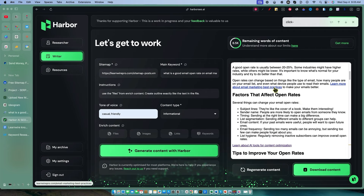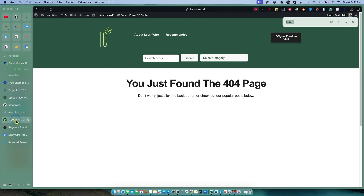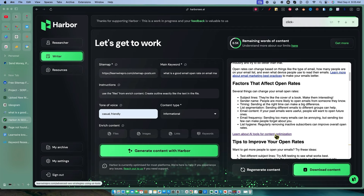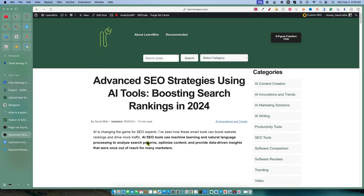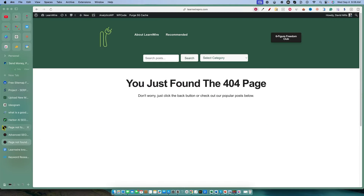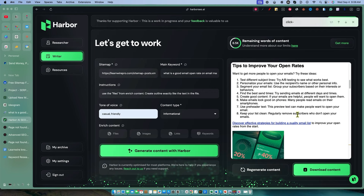I want to click in here and see — 'LearnWire Pro email marketing best practices' — we actually do have an article on our site. That's pretty cool. But actually, it created 'email marketing best practices' — we don't have this page on our site. So you're definitely going to want to pay attention: this is what it wants to refer back to. We need to write that content. What you would do is take a note of this and write that as well for cluster topics. It also references 'advanced SEO strategies using AI tools' — I believe that is an article on our site. You definitely want to pay attention to all of the internal links and make sure you actually have a page on your site for each one.